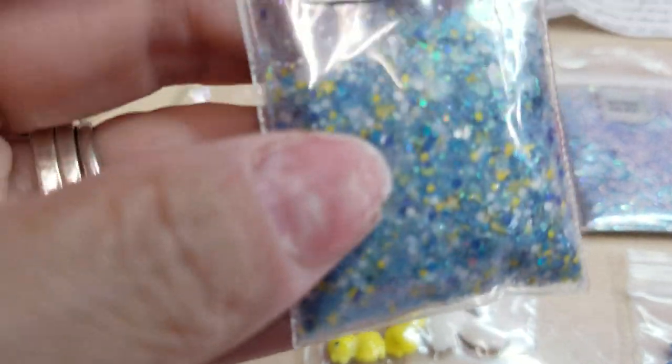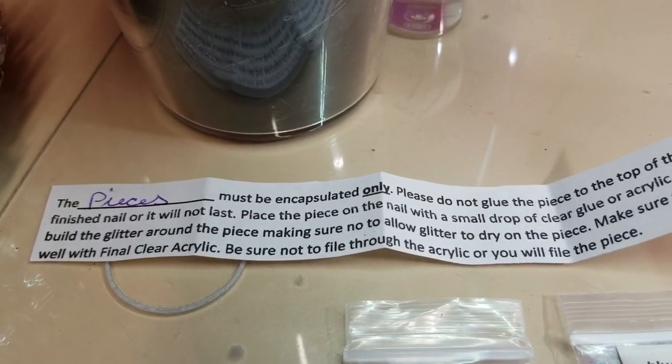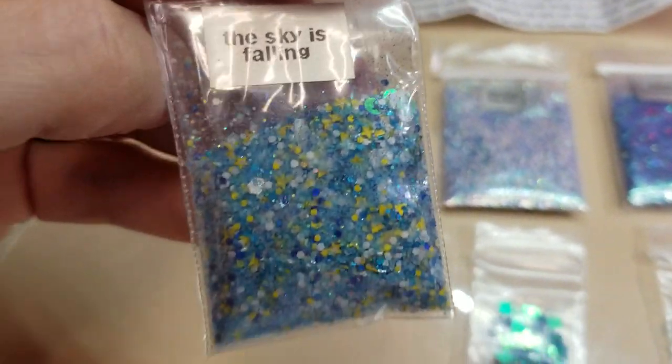Don't mind my nails, gotta put them on tomorrow. That's what it says for this actual mix, and it's called The Sky is Falling.